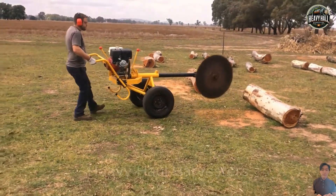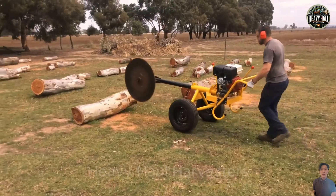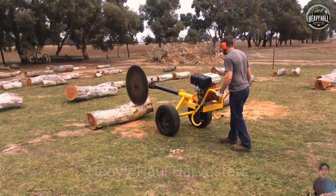Human creativity has no limits. Today you will witness the incredible tree-cutting machine he built, a testament to intelligence and engineering excellence.